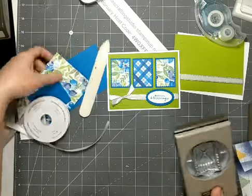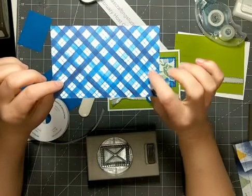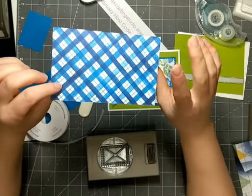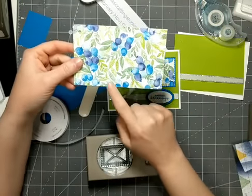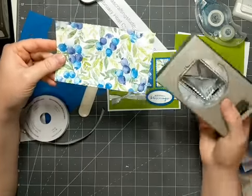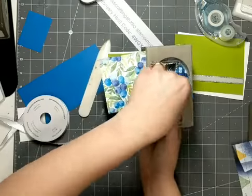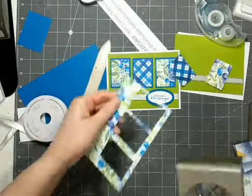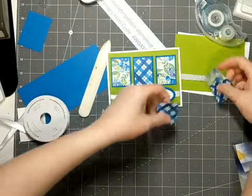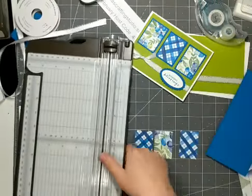I've got a sheet of the designer series paper — this one is a beautiful bold blue, with Pacific Blue and Night of Navy on this side in the plaid, and the blueberries are in Pacific Point and Night of Navy as well. The greens are Garden Green and Granny Apple Green. I'm going to cut three of these postage-size stamps out of here. Then I'm going to mat them with some Pacific Point card stock, just doing a small border around the edges of the designer series paper.